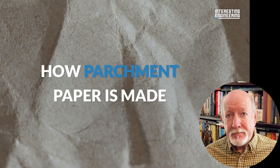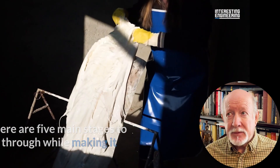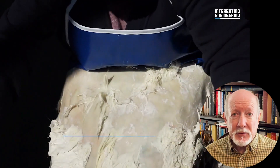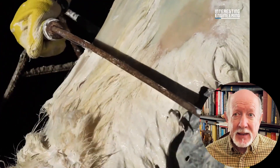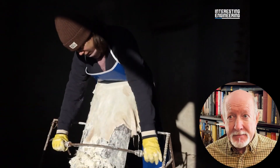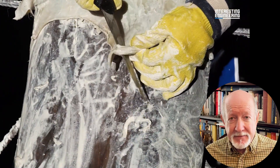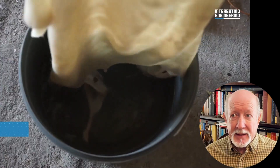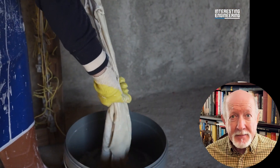Step one: selecting and preparing the animal skin. Vellum is typically made from the skins of younger animals like calves because of their finer texture, although goat and sheep skins can also be used. Step two: skinning. The animal is skinned and the hide is cleaned of any remaining flesh or fat. Step three: soaking in lime. The skins are soaked in a lime solution for several days to loosen the hair and fat. This step is crucial for separating the skin's fibers and helping to clean the hide. After soaking, the skins are removed from the lime and thoroughly wrung to remove excess lime and dirt.